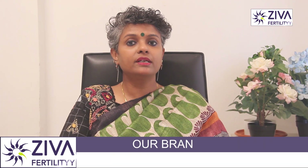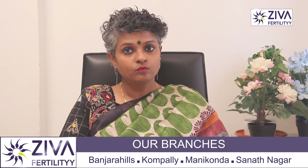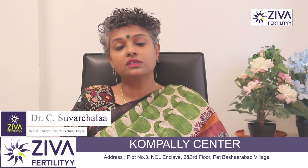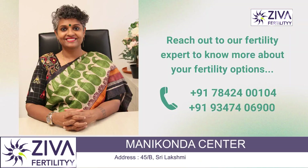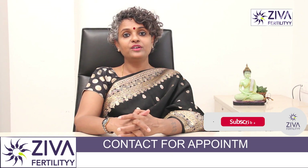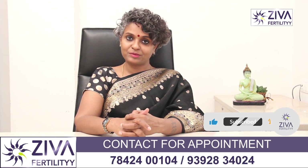If you are experiencing the symptoms I just mentioned, or have concerns about your reproductive health, it is important to consult with a specialist for evaluation and proper management. If you want to understand more about this, please feel free to contact us. Thank you. A lot of effort has gone into making this video — please like and subscribe.